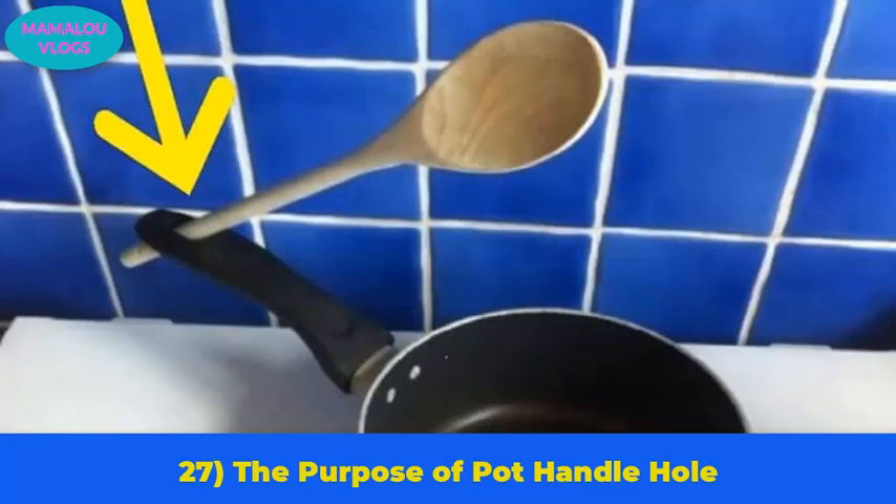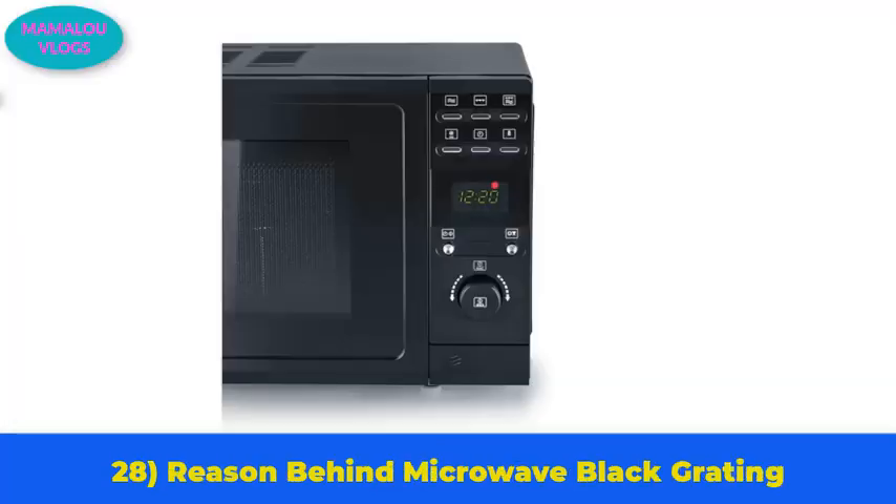Number 27: the purpose of the hole in a pot handle. Most pots have a hole in their handle. While it can be used for hanging, that was not its original purpose. The hole is there to hold a utensil easily while cooking — try it the next time you cook something.